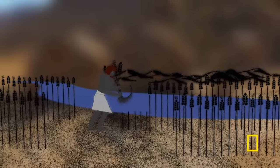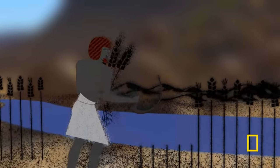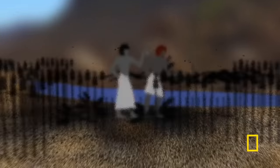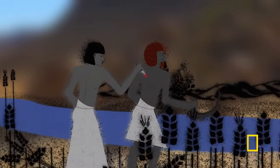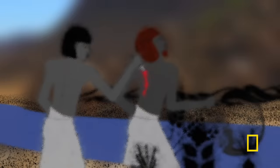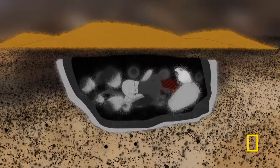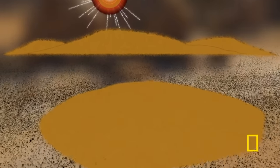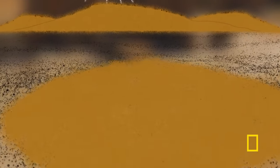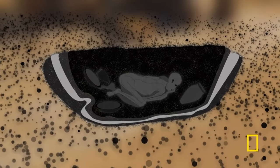Hundreds of years before the first pharaoh, this man lived around the fertile floodplains along the river Nile. But around his 20th birthday, he was brutally stabbed in the back and left for dead. He was buried in a shallow grave, with simple clay grave goods and covered with sand. But the desert sun and hot, dry sand quickly evaporated all the water from his body, stopping it from decomposing, freezing him in time, until his discovery 5,400 years later.